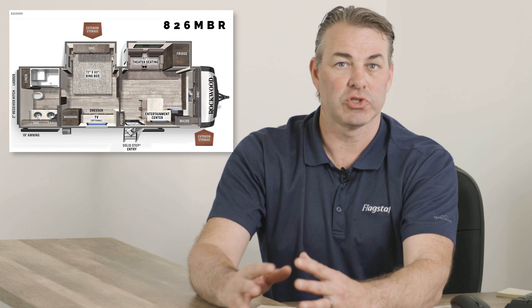All super great models, all with the front kitchen in the very front. When you walk up, they're great. Check them out at forestriverinc.com, or you can get ahold of your dealers to see if they have one on their lot.